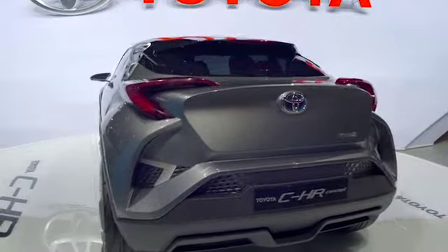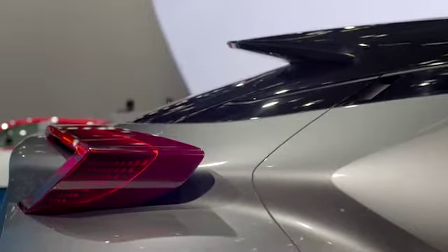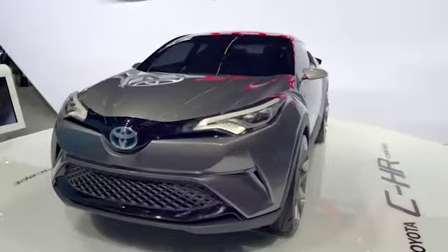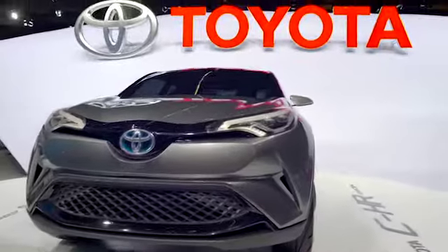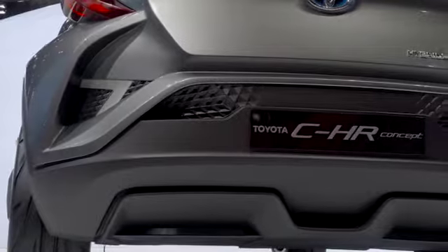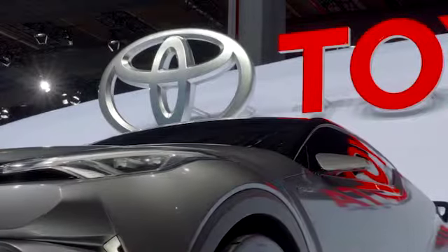There is much more here than good looks. The CHR is designed around an all-new platform with more body rigidity, better suspension, and a lower centre of gravity. All of this means a much more refined ride and an exhilarating driving experience.